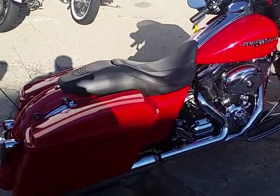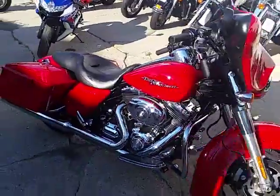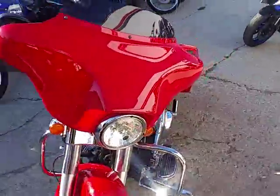Hey guys, it's Approval Power Sports doing some videos on our used Harleys. We got over 150, 200 used Harleys in here, over 450 used bikes. We got guaranteed financing, we got lease programs.